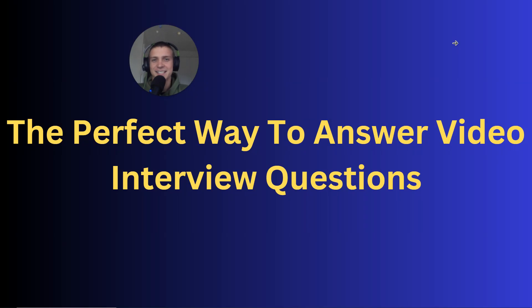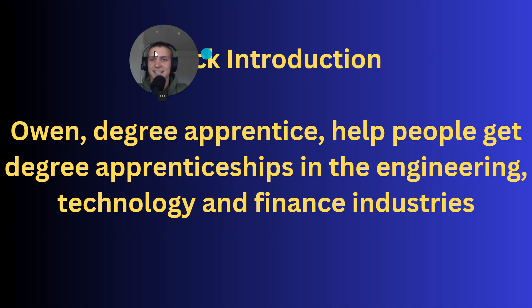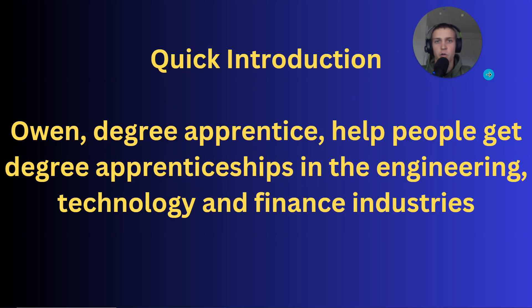The perfect way to answer video interview questions. In this video I'm going to tell you what the perfect way to answer these questions is and teach you exactly how to do it. My name is Owen. I'm a degree apprentice and I help people get degree apprenticeships in the engineering, technology and finance industries.